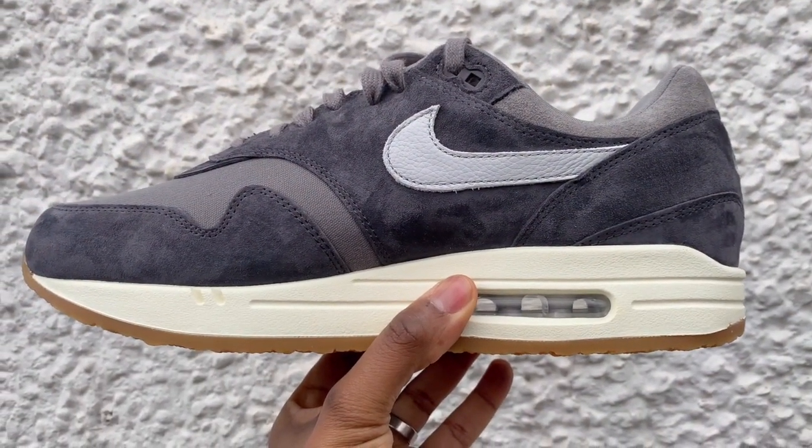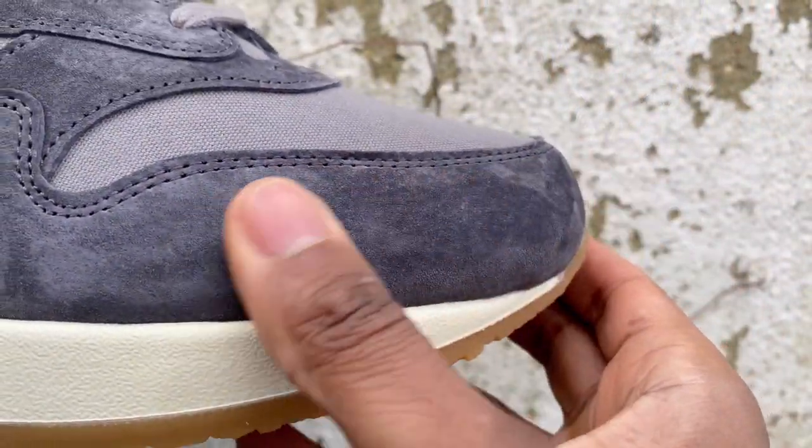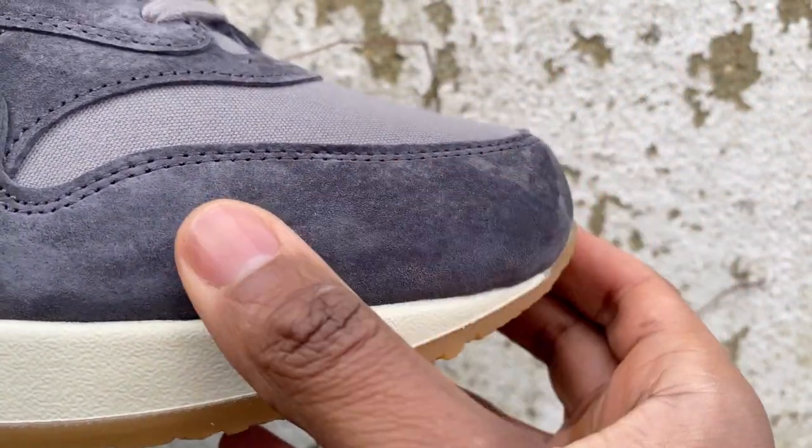These have a canvas toe box and canvas around the tongue and many parts of the trainer, so it's not completely plush premium suede. One of the things I think to be wary of — even though this is really good suede and you can see that it changes colour when you move it — is that there's Nike premium and then there are other brand premiums. Being a trainer head in general, I think wearing loads of different brands is a good thing.